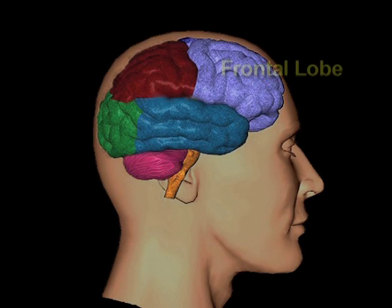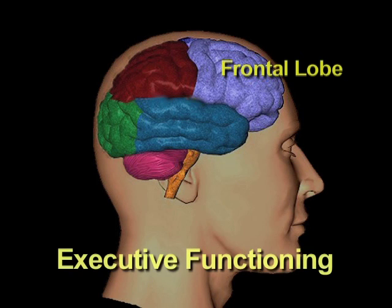The frontal lobe is located under the forehead, and it is the largest section of the brain. It is also the last section to have evolved in humans, and it is involved in what we call executive functioning.